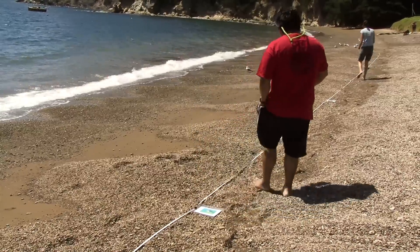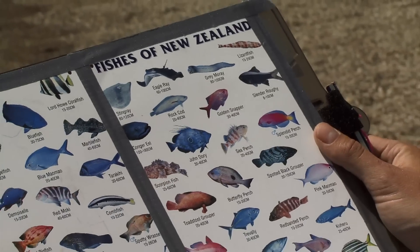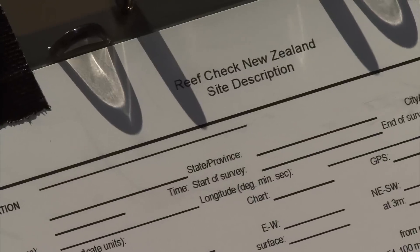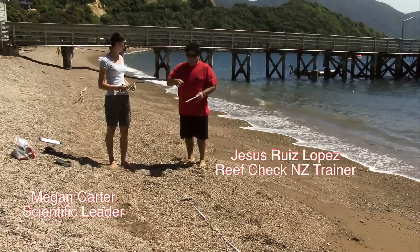Here we teach divers to lay out transect lines, establish fish identification kits for New Zealand conditions, and walk through a standard ReefCheck monitoring program.